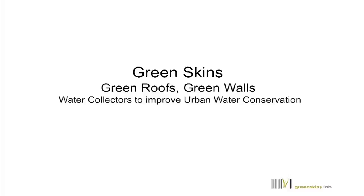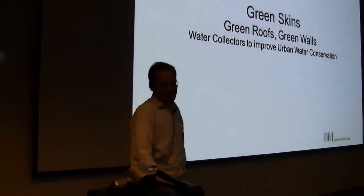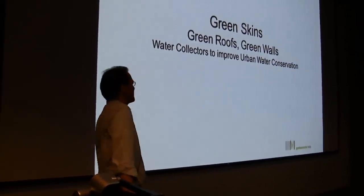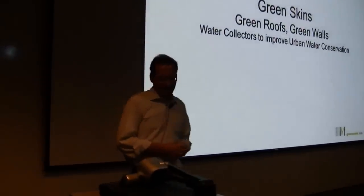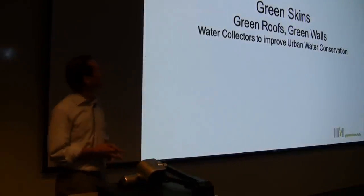Welcome, everybody. Thank you for coming in. I know it's a bit hard, so I'm glad at least some of you made it. I'm very happy and honored to be here. It's our new museum, and it's obviously in my research field, so I'm very interested to also look at this museum more.